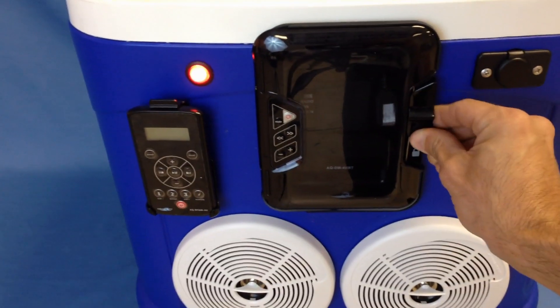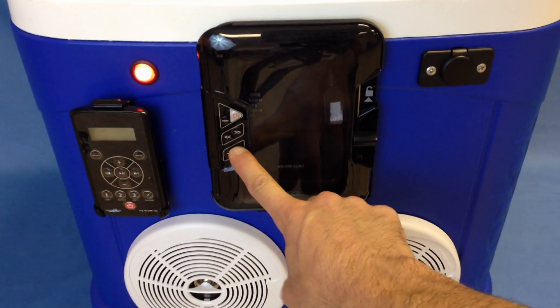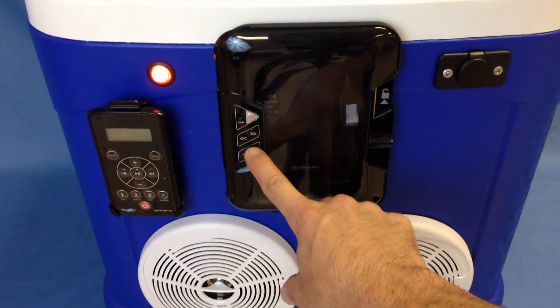100% waterproof — closes right up, locks like this, and is controlled through the digital media locker itself.